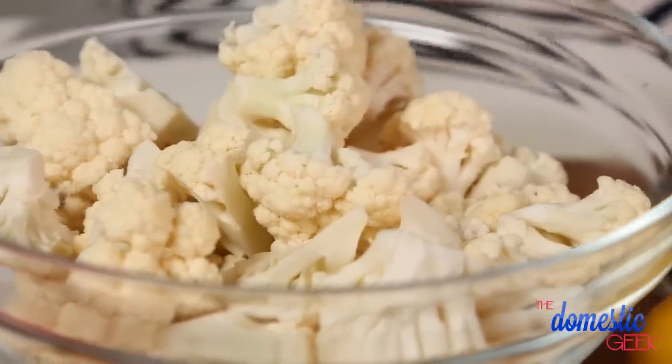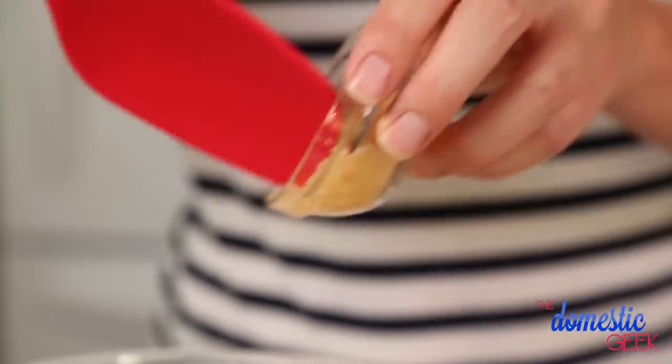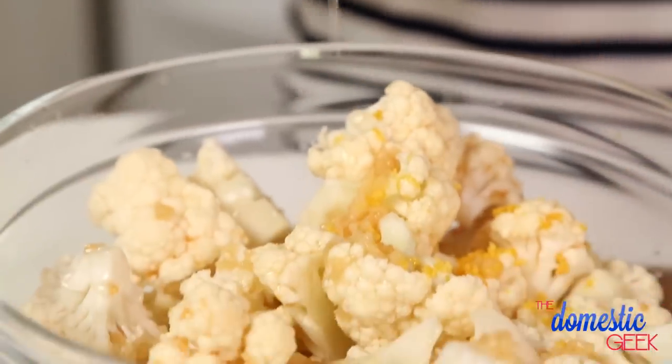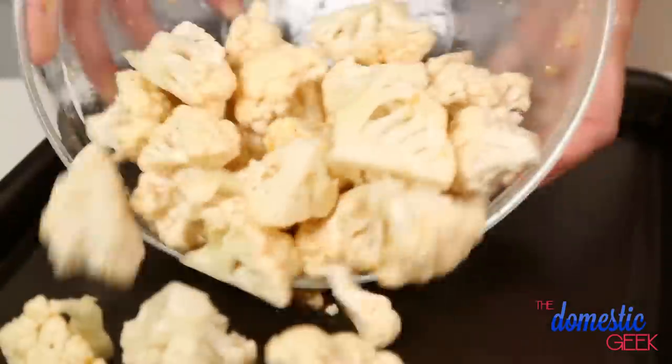I started by cutting one head of cauliflower into florets. All I'm going to do is season this cauliflower with some olive oil, some Thai Kitchen fish sauce, some minced garlic, the zest and juice of half a lemon, and a little salt and pepper. It's really as simple as that. I'm going to toss my cauliflower until it's evenly coated and then pour it onto a baking sheet. Into the oven it goes at 375 for about 30 minutes.